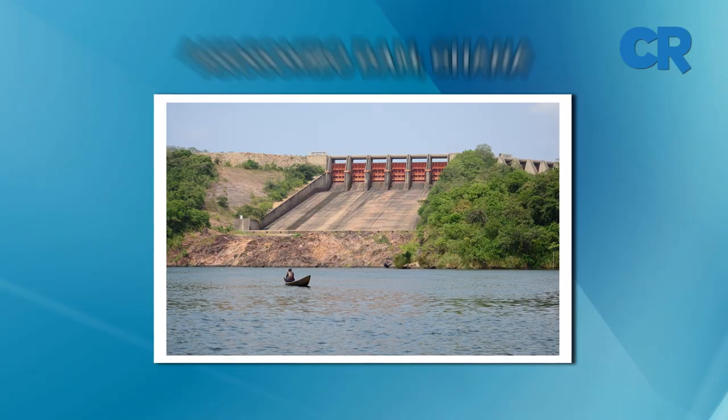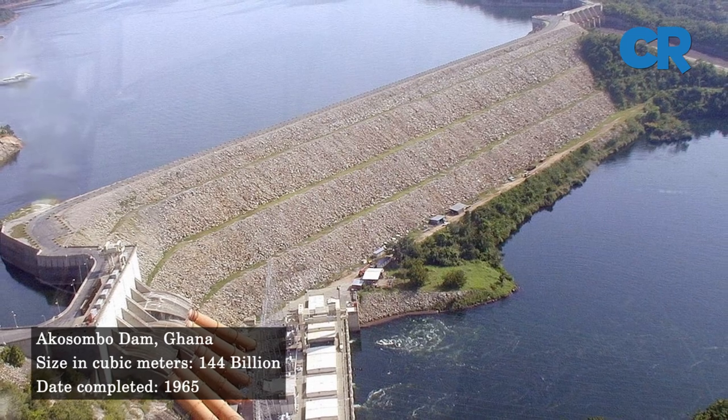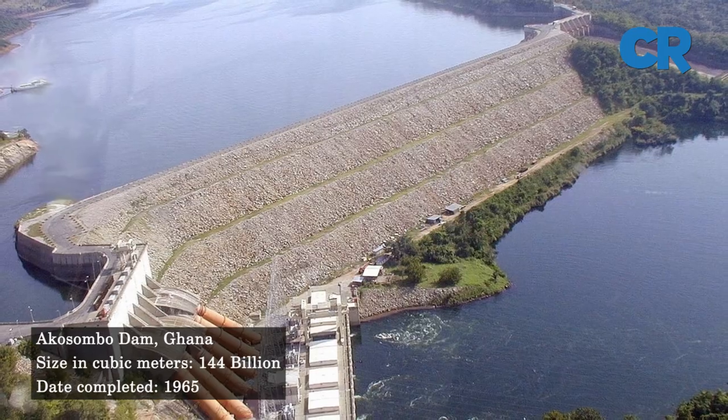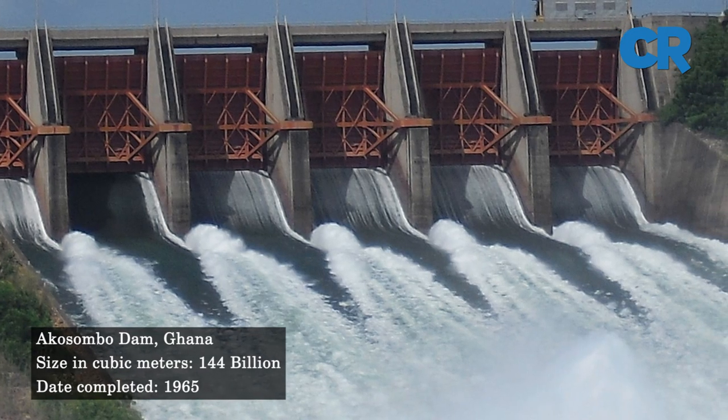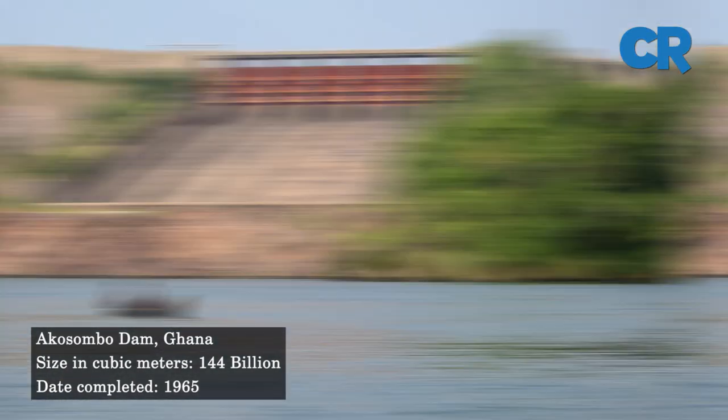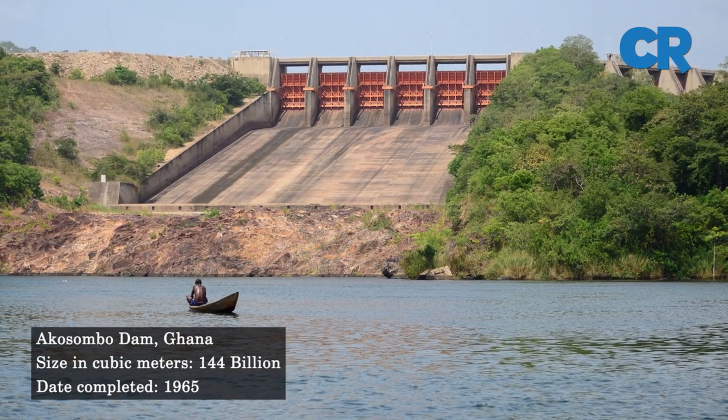Down to number three: the Akosombo Dam, also known as the Volta Dam. The Akosombo Dam is a rock-fill dam located behind Lake Volta in Ghana. The dam has a capacity of 144 cubic kilometers of water and was built between 1961 and 1975.